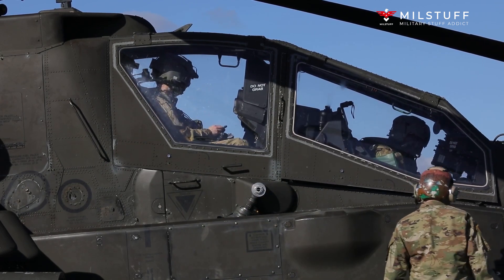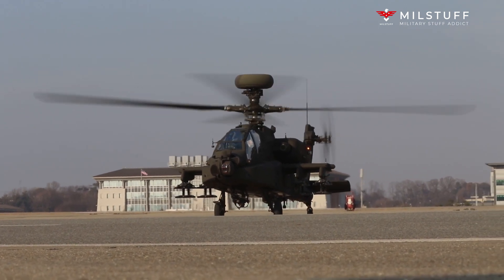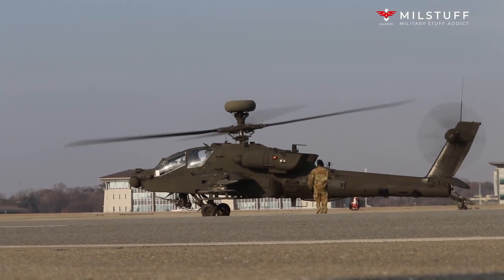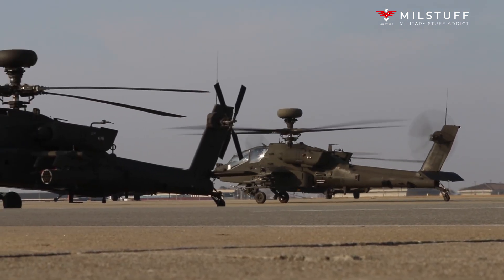This gunship features brand new sensors and avionics and has enhanced night operation capabilities. Additionally, the AH-64E helicopter can control a pair of UAVs. This assault helicopter is operated by a crew of two, consisting of a pilot and a gunner.